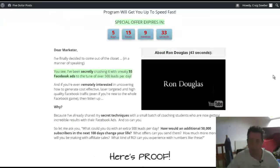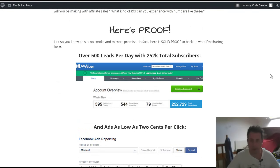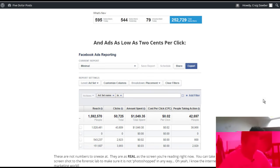I want to go over the sales page a little bit to show you what you should expect when you go over there. You can see there he's making 544 new subscribers, 595 there, and 252,000 subscribers — it's incredible. And you can see he's generating one of his ads and getting clicks for two cents a click, which is incredible — so this is something that I'm interested in myself.